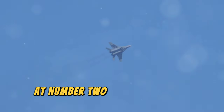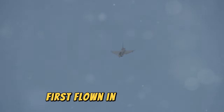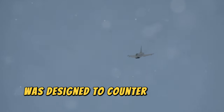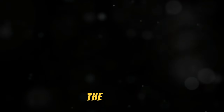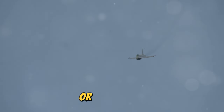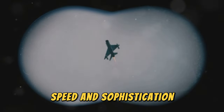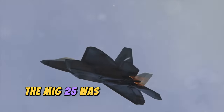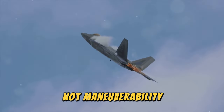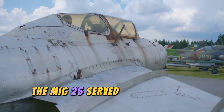At number two, we're back with Soviet engineering and the MiG-25 Foxbat. This interceptor, first flown in the late 60s, was designed to counter high-speed American bombers. The MiG-25 could reach speeds of up to 3,200 kilometers per hour, or Mach 2.83. Western intelligence agencies were stunned by its size, speed, and sophistication. It was built for speed and altitude, not maneuverability, and set numerous world records for both.